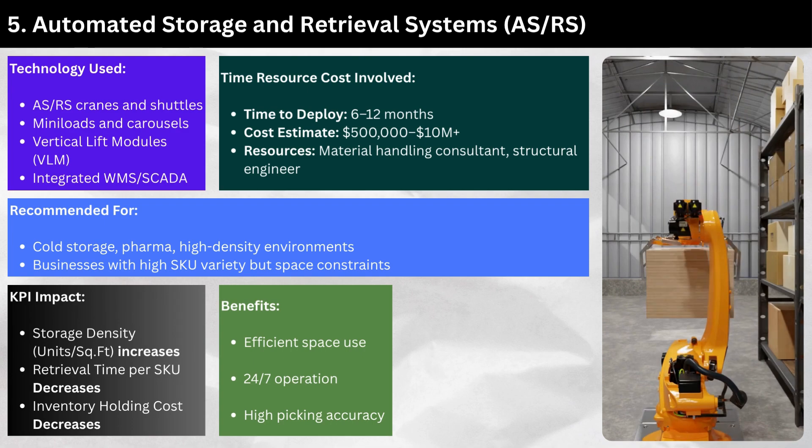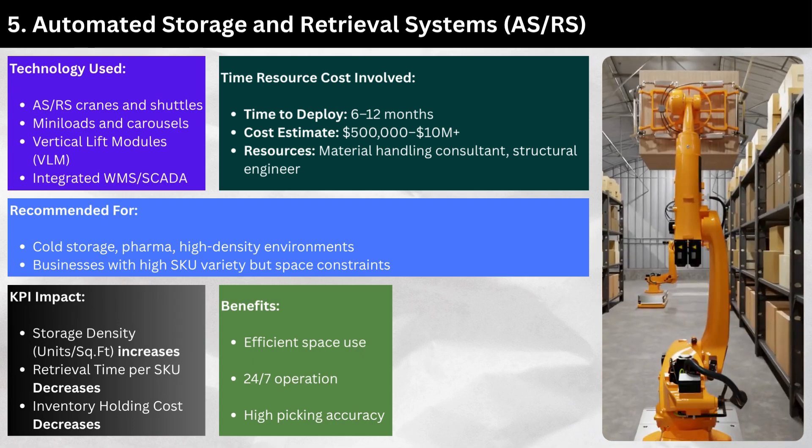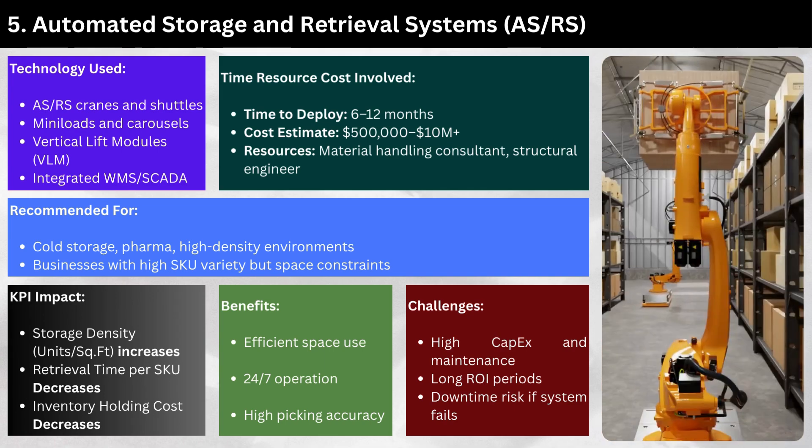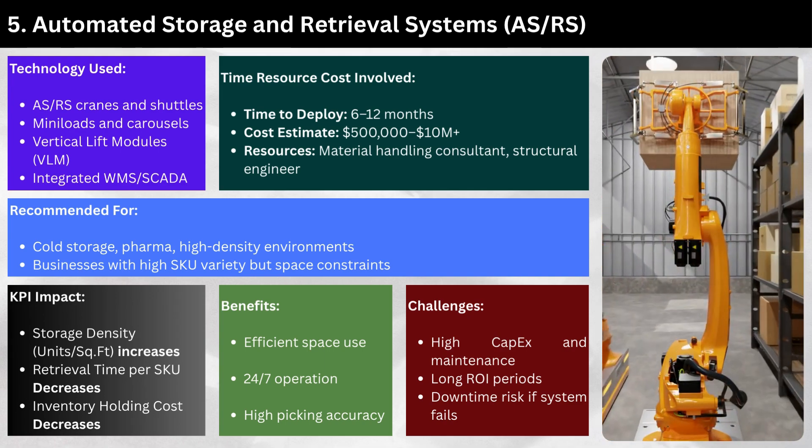Benefits of AS/RS include efficient space use, 24/7 operation, and high picking accuracy. Challenges include high capex and maintenance, long ROI periods, and downtime risk if the system fails.